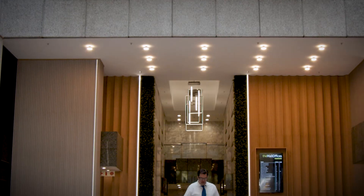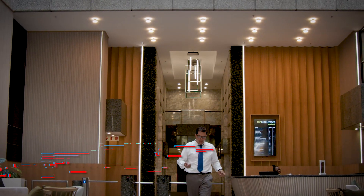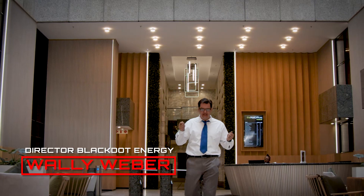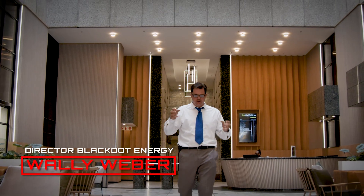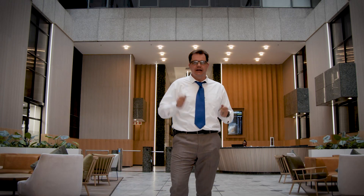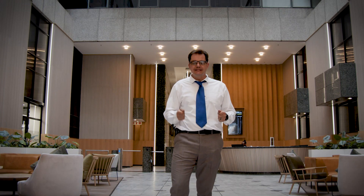Every great engineering project starts long before construction — it starts in a digital world. At Rosebank Mall, we used 3D modeling and advanced design simulation to formalize and build every single aspect of the system before a single cable was installed. Let's take a closer look at how precision engineering shaped this project.